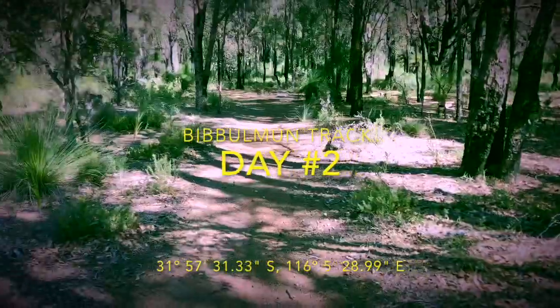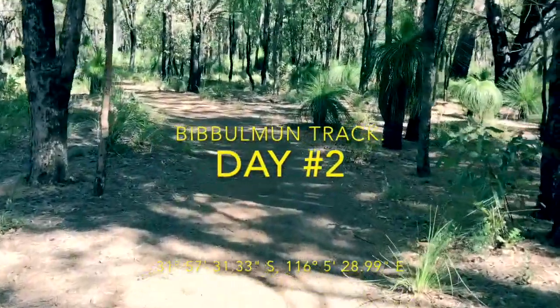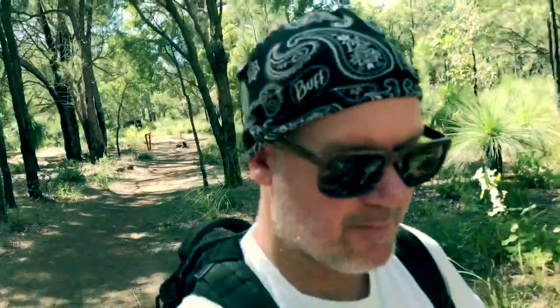We're back on the Bibbulmun, day two — a fairly decent walk. We've parked the car just off the road and we're walking back to where we finished the trip last time. So we started in Kalamunda, walked two and a half kilometres in, and now we've driven ahead of that and we're walking north of the track to meet where we ended up last time. Here we go.